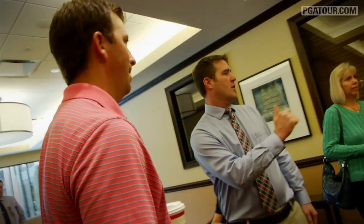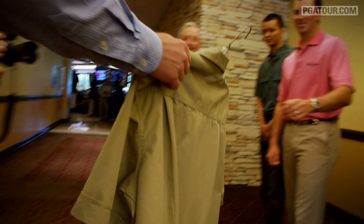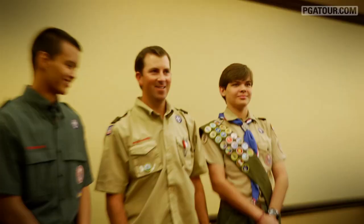Hey Casey — Casey, good to meet you. Yeah, we have a Scout shirt for you. Oh really? If you put that on and take a picture with that. Sure. I haven't worn one in a while. I got the golf merit badge — it was probably the easiest merit badge I ever got.